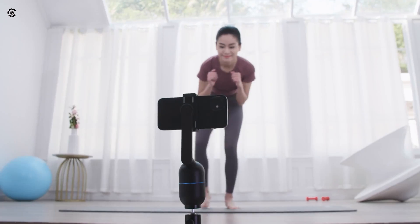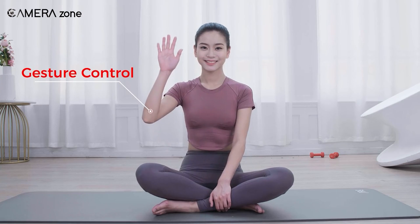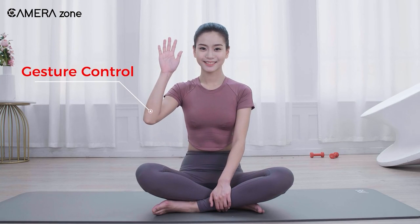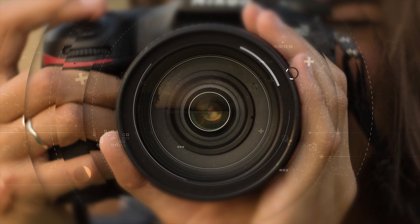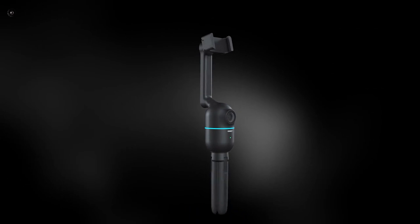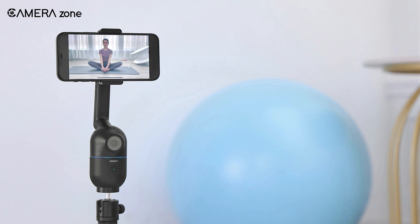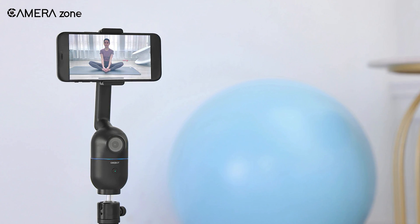So what's in the Opsbot Mi? Empower your smartphone camera with the Opsbot Mi, a small phone mount featuring artificial intelligence for an excellent auto-tracking function.